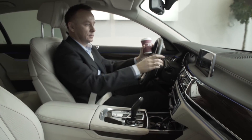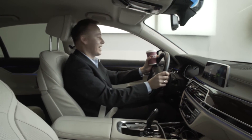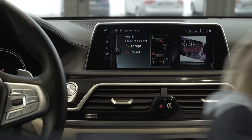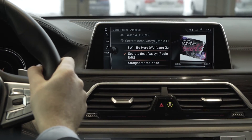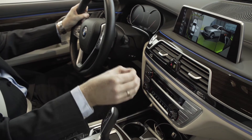The Finger Tap Gesture allows the driver to accept calls without having to press the traditional green headphone button. By simply sliding his hand right, the driver can decline a call.